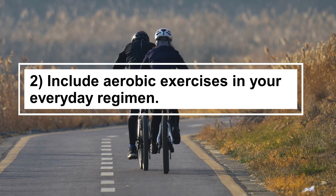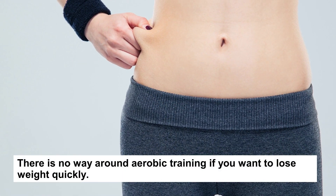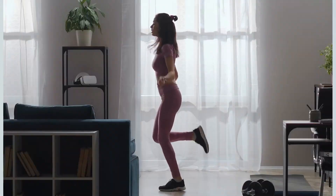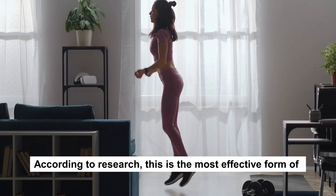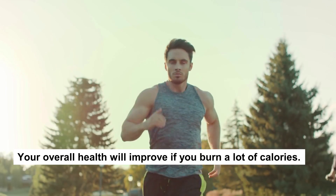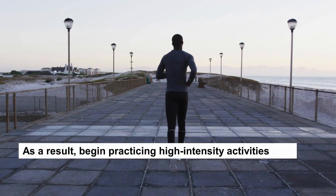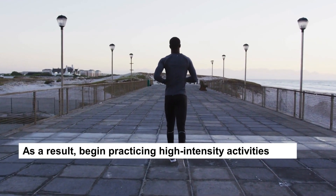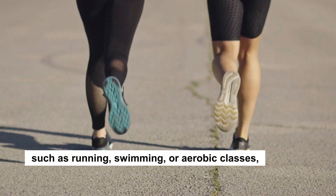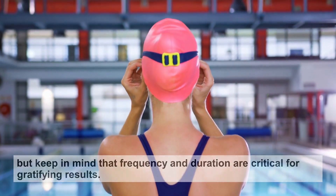Tip 2: Include Aerobic Exercises in Your Everyday Regimen. There is no way around aerobic training if you want to lose weight quickly. According to research, this is the most effective form of exercise for reducing abdominal fat. Your overall health will improve if you burn a lot of calories. As a result, begin practicing high-intensity activities such as running, swimming, or aerobic classes. But keep in mind that frequency and duration are critical for gratifying results.